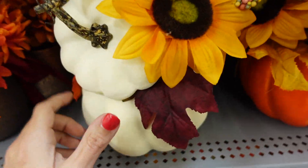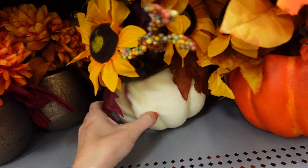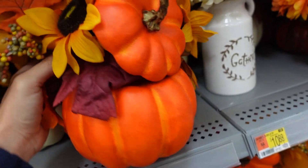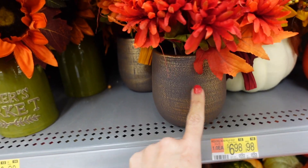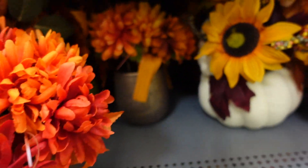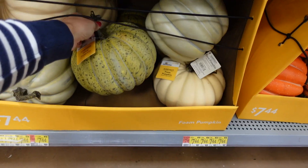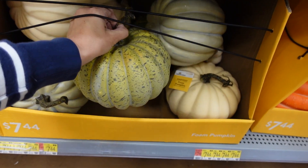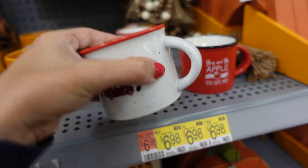Foam pumpkins with flowers are $6.98, available in white and orange with a lid. The mums are also $6.98 in reddish and orange. Bigger foam pumpkins in green speckle, green, and ivory are $7.44.